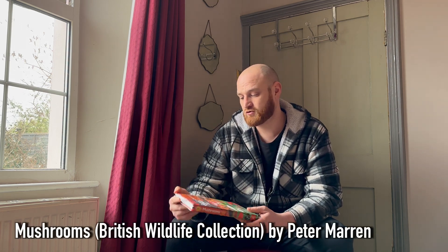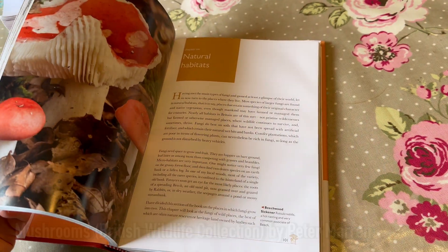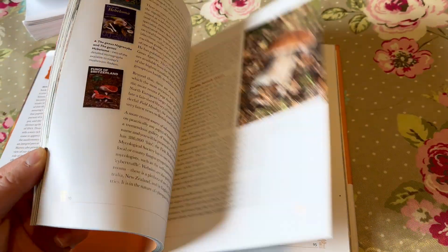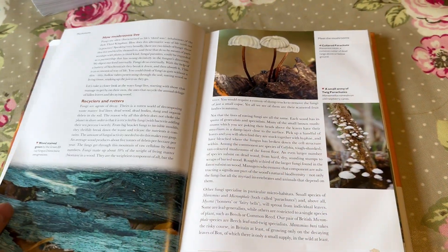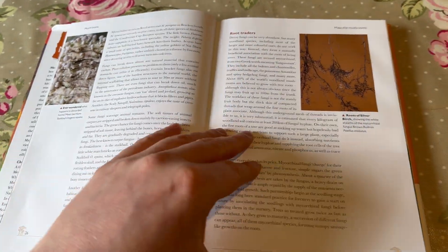Those are the identification guides I use, and now for the other books that I like that are to do with fungi. This is Mushrooms by Peter Marron from the British Wildlife Collection. This is a great little book that explains all about what fungi are and how mycelium works. It's a nice easy read and is accessible for people who are new to learning about fungi. For a fairly small book you can learn quite a lot, and I'd say it's an easy enough read for older kids who are showing an interest in the subject.